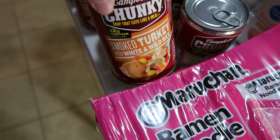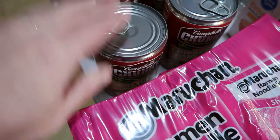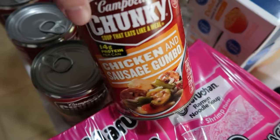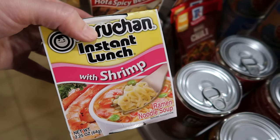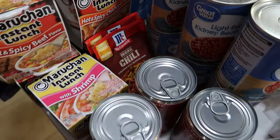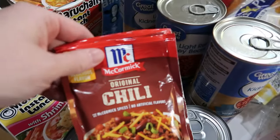We picked up two kinds of chunky Campbell's soup. Smoked turkey with white and wild rice was one we tried last week that this Walmart carries and we really liked it. The other is chicken and sausage gumbo — one I usually buy from Aldi, but we haven't made it to Aldi in forever. We also picked up one instant with shrimp, two hot and spicy beef, and two hot and spicy chicken. I didn't need all of those for this week, but I went ahead and bought that many anyway.